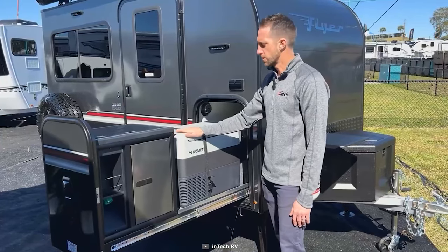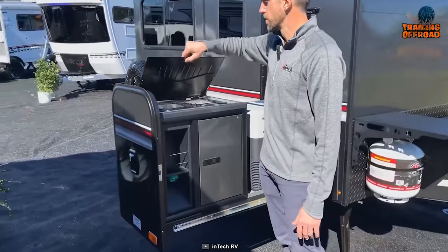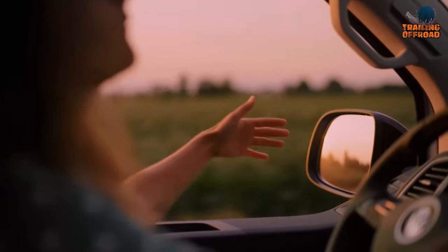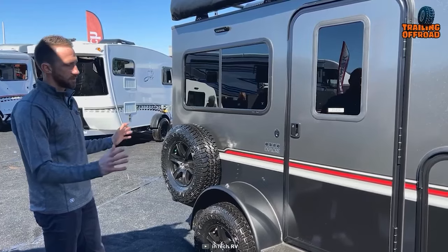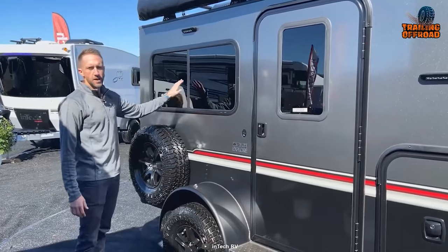The Flyer Explorer's sleek and functional kitchen setup allows you to prepare delicious meals without compromising on convenience. Whether you're embarking on a weekend getaway or a long-distance journey, the InTech Flyer Explorer is the ideal companion for your outdoor explorations.